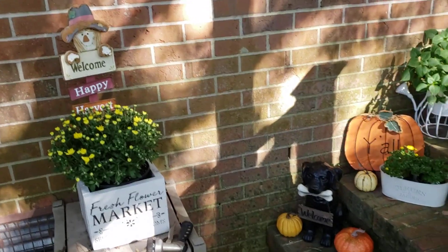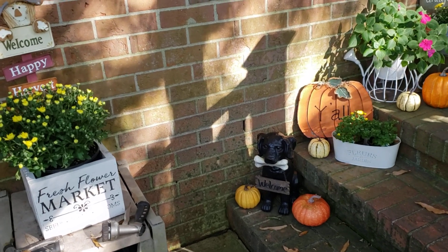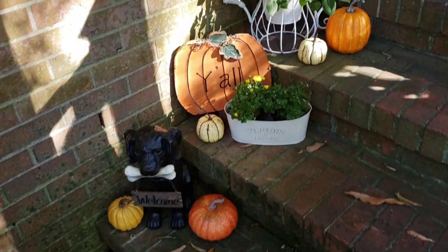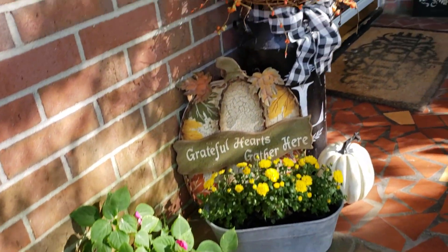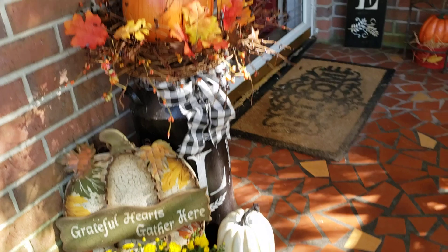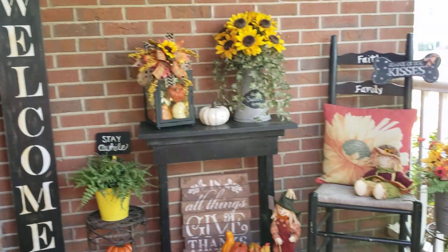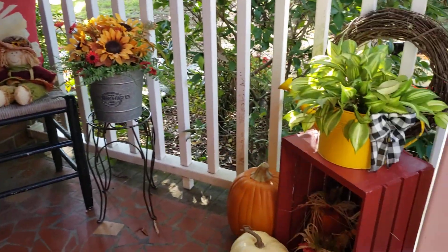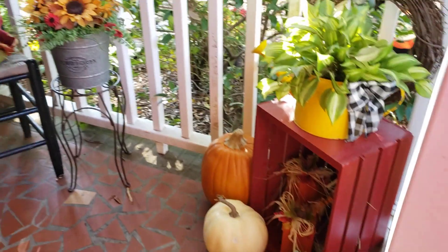Hey everyone, this is my fall 2020 home tour, take two. Just coming up the steps, going to my front door. I just thought everything looks pretty welcoming here.